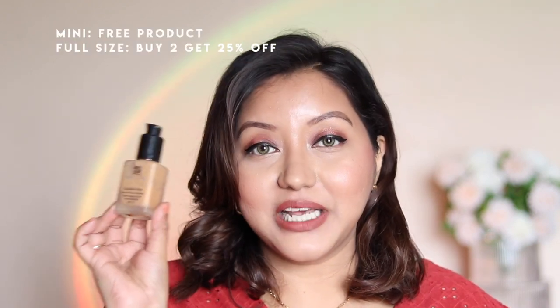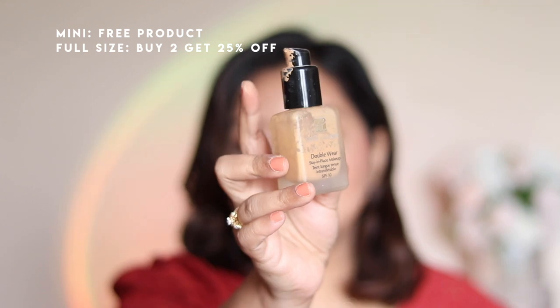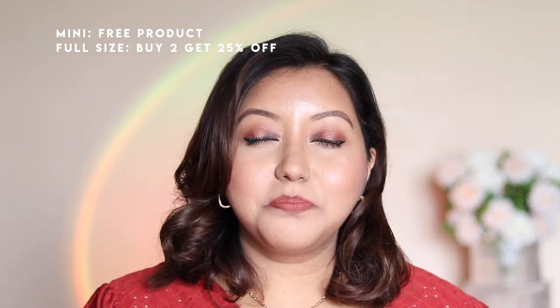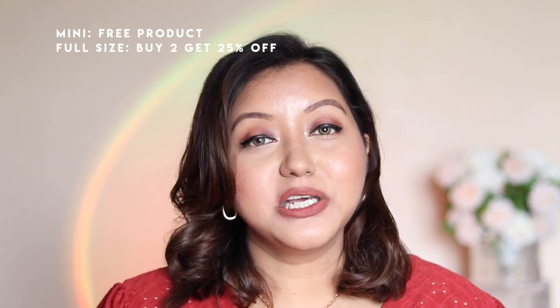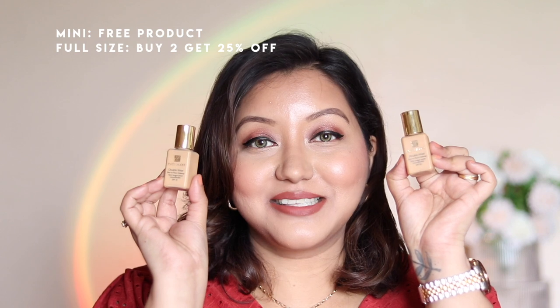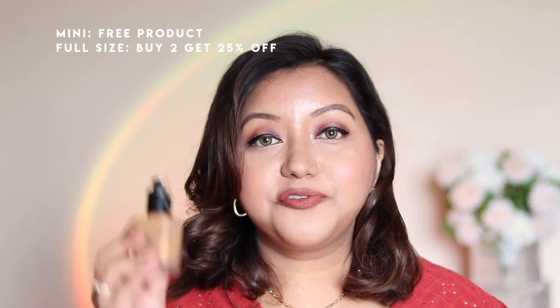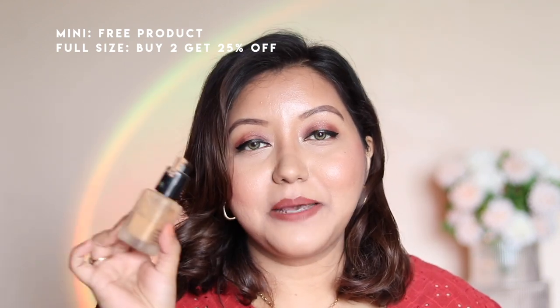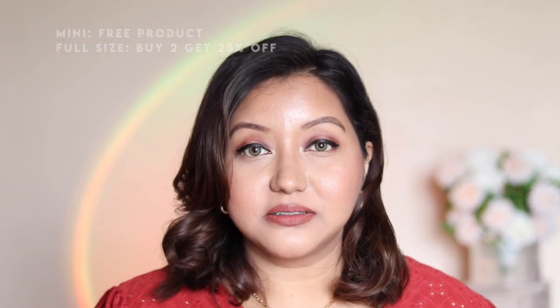Now for my most favorite category: foundations. The first highly recommended is the Estée Lauder Double Wear Foundation — I've finished nearly half a bottle. This is great for oily skin and for making makeup last all day. I used it for my own wedding makeup. I have the full size in Cashew and mini backups in Ratan and Cashew — I mix them when I want it lighter or when it oxidizes.